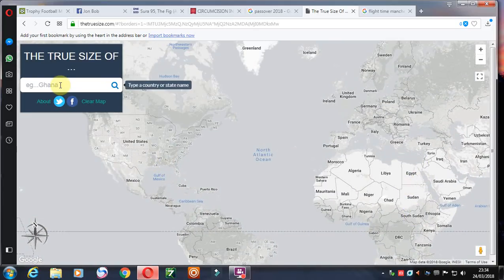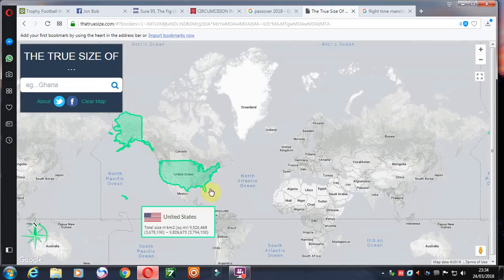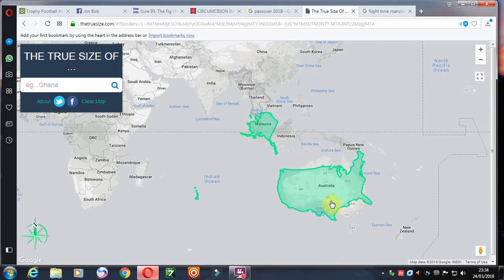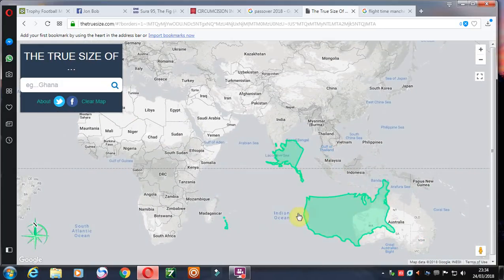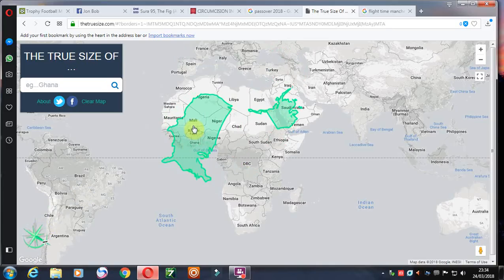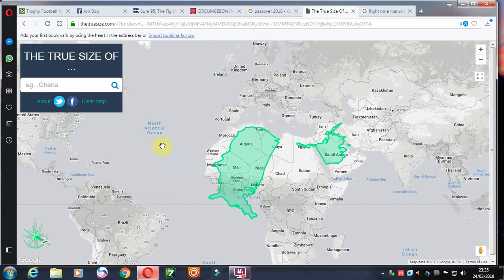Let's try the United States, including Alaska of course. It's a similar size to Australia — that's the mainland United States, not including Alaska. Turn it around — it's about the size of West Africa. And Alaska is about a little more than half the size of Saudi Arabia. So West Africa plus half of Saudi Arabia equals the United States.